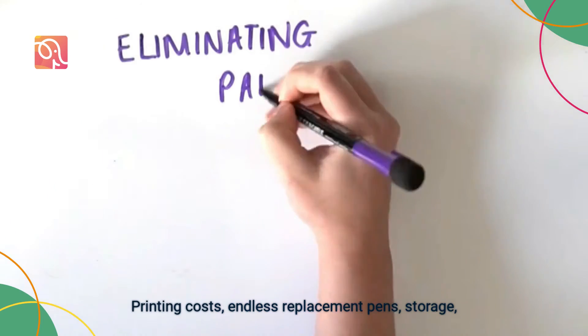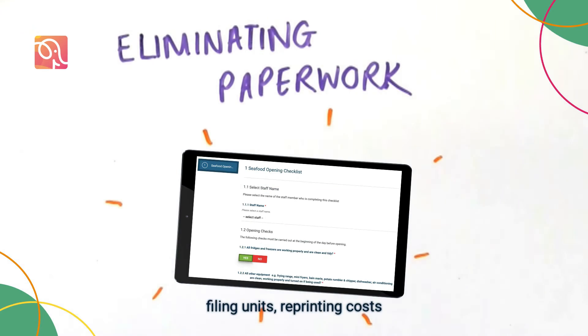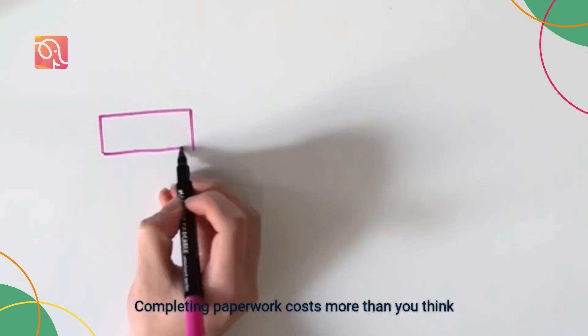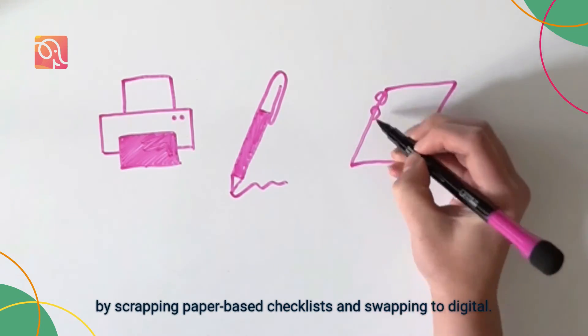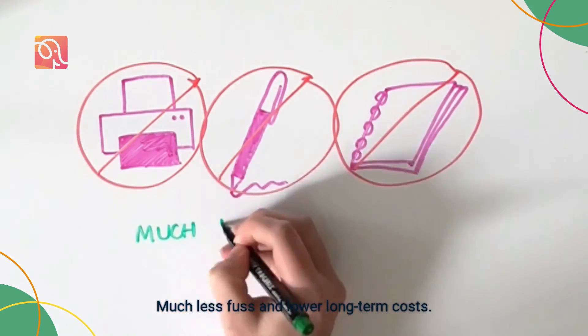Printing costs, endless replacement pens, storage, filing units, reprinting costs when paperwork inevitably gets lost, ripped or stained — completing paperwork costs more than you think in the grand scheme of things. So remove all of these factors entirely by scrapping paper-based checklists and swapping to digital. Much less fuss and lower long-term costs.